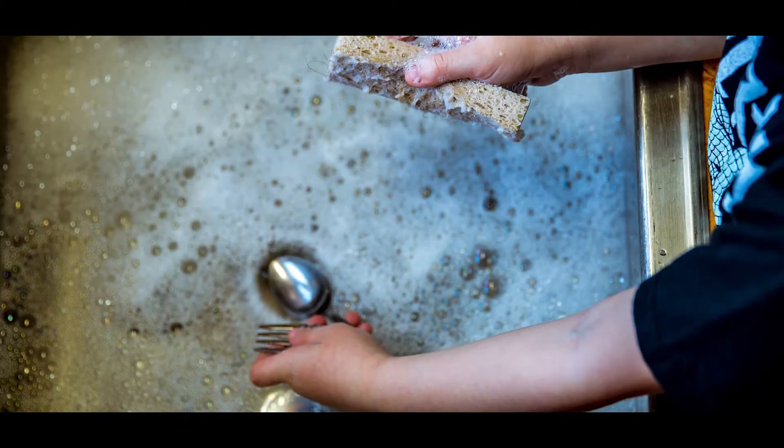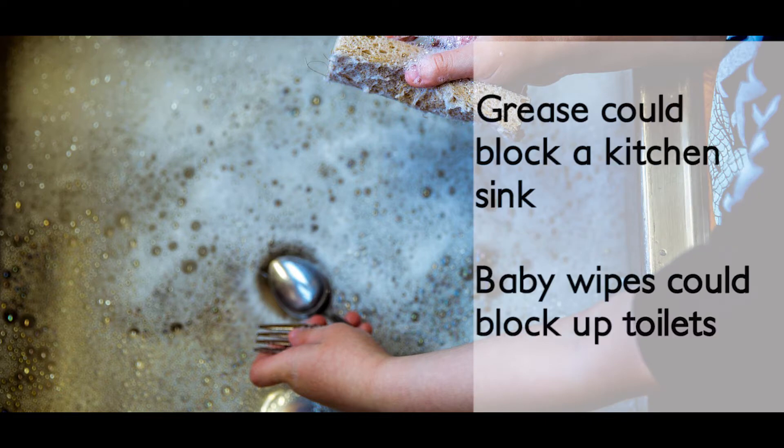The first thing to do when unblocking a drain is to figure out what is wrong. A bathroom drain may be clogged up with soap and hair. Grease could block a kitchen sink, and baby wipes can block up toilets.